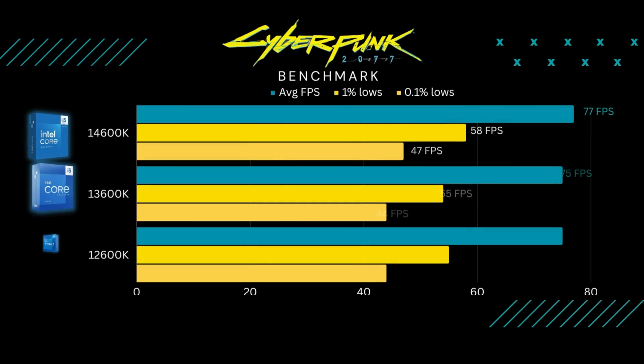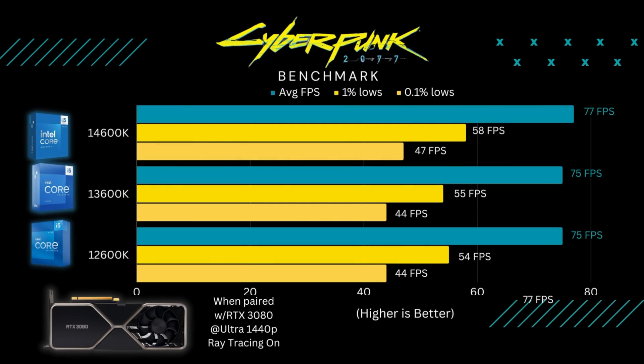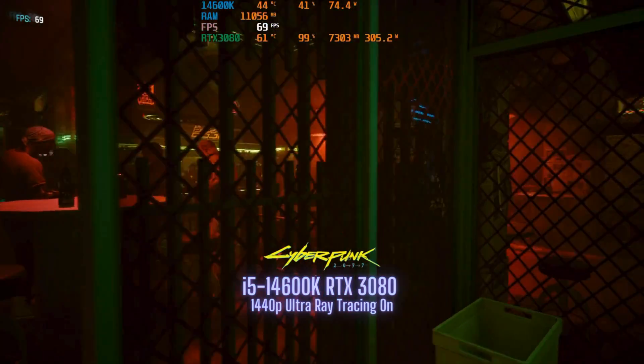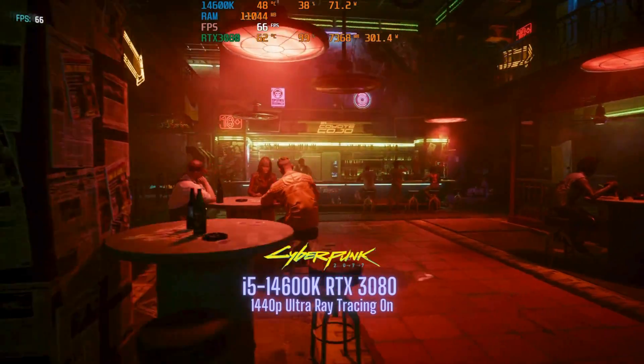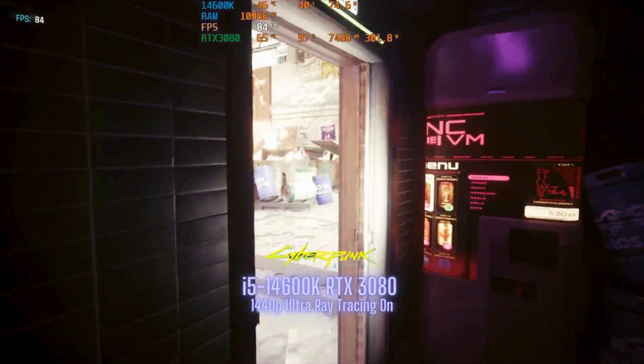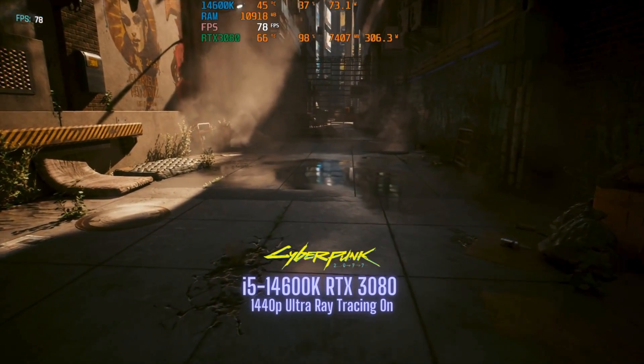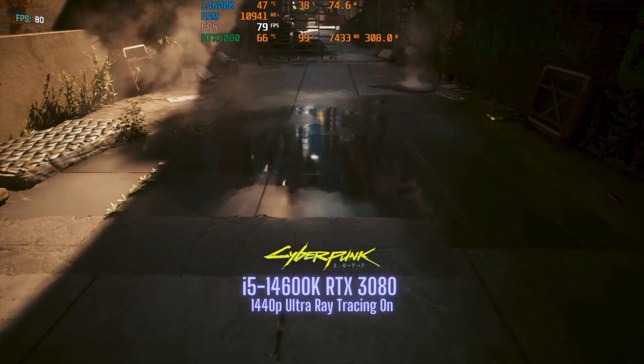After that, I ran Cyberpunk 2077 at 1440p Ultra settings with ray tracing on. Cyberpunk is a very GPU-dependent game, so having more cores and threads doesn't necessarily help. The 14600K was only slightly better than the 13600K, while the 13600K and the 12600K were pretty much identical. Averaging over 70 FPS is nothing to complain about, but if you need more FPS, just turn ray tracing off and you'll get closer to 100 FPS. Personally, I think ray tracing makes a big difference in this game.